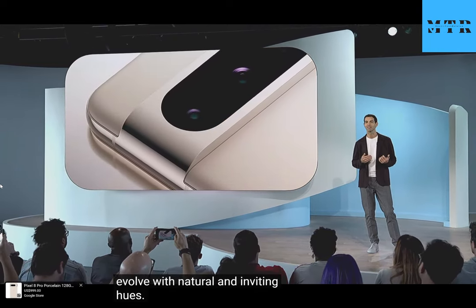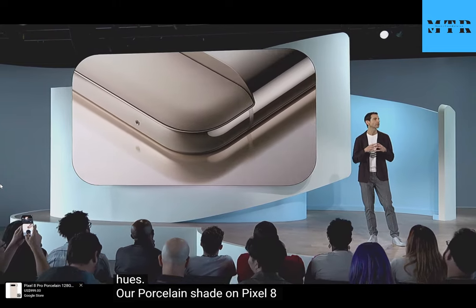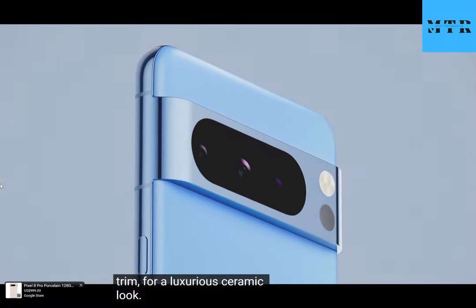Our porcelain shade on Pixel 8 Pro is accented by a soft gold trim for a luxurious ceramic look. And our new bay blue color is both energetic and hopeful.